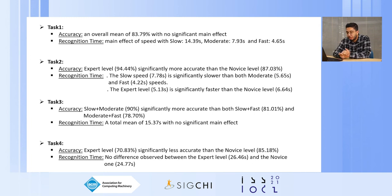For the third task, we found a significant main effect of expertise for accuracy, with slow plus moderate being significantly more accurate than both slow plus fast and moderate plus fast. For trial time, we had no significant effects, with a total mean of about 15 seconds. For the fourth task, we found a significant effect of expertise for accuracy, but this time the expert level was significantly less accurate than the novice level. For trial time, we found no differences, with about 25 to 26 seconds.